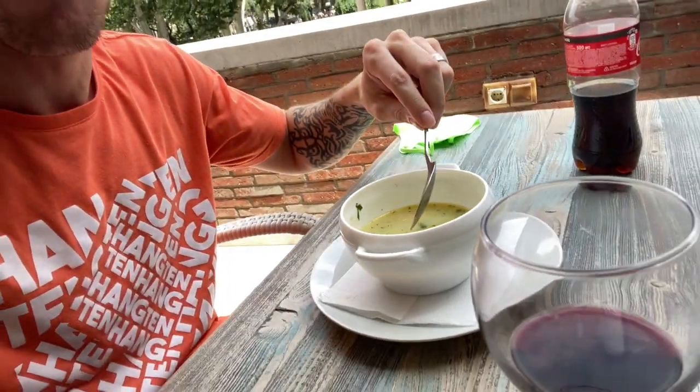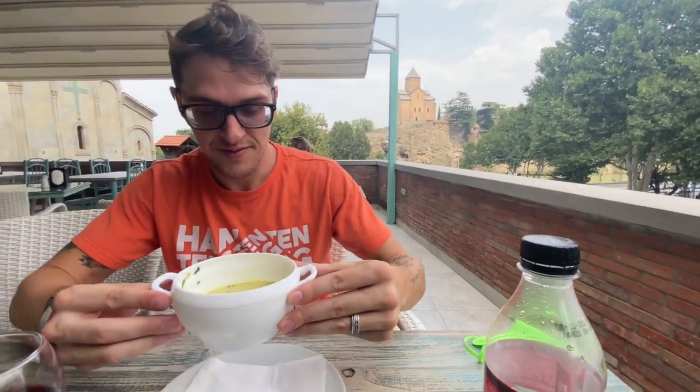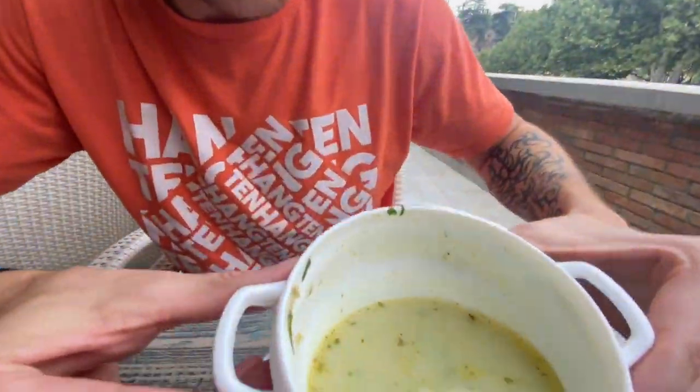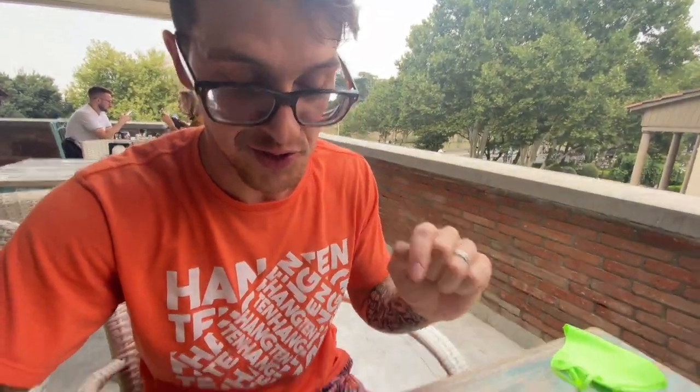Even if you didn't want to start a YouTube channel, you can definitely use what you have now to record yourself and just post that on Instagram. You can be the review guy — the background is right here. He's got his own little pumpkin soup. It's good — yeah, even the broth is great.